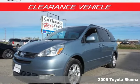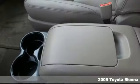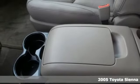It's a 2005 Toyota Sienna. Toyota: steered by ingenuity, driven by passion.